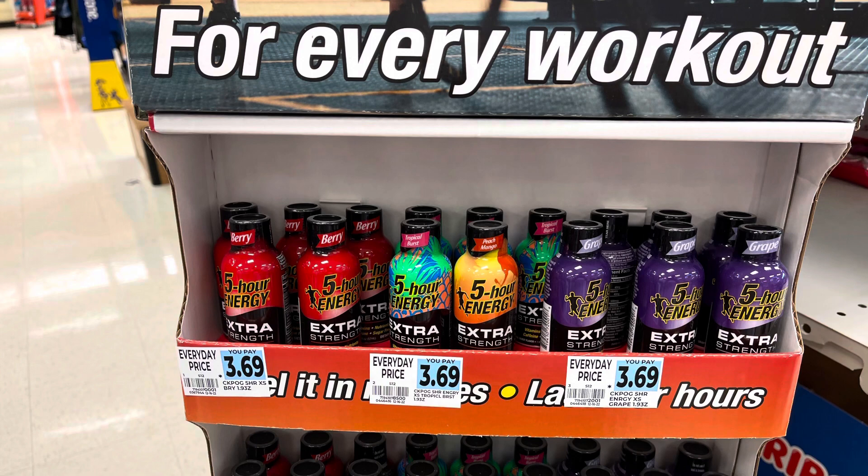Five Hour Energy is on a monthly promotion — buy four, get back $5 in bonus cash, with a limit of four. So I'm doing the deal twice. This week they're also buy one, get one free. I'm picking up eight at the BOGO price, totaling $14.76, then getting back $10 in bonus cash doing the deal twice — making eight of them $4.76.